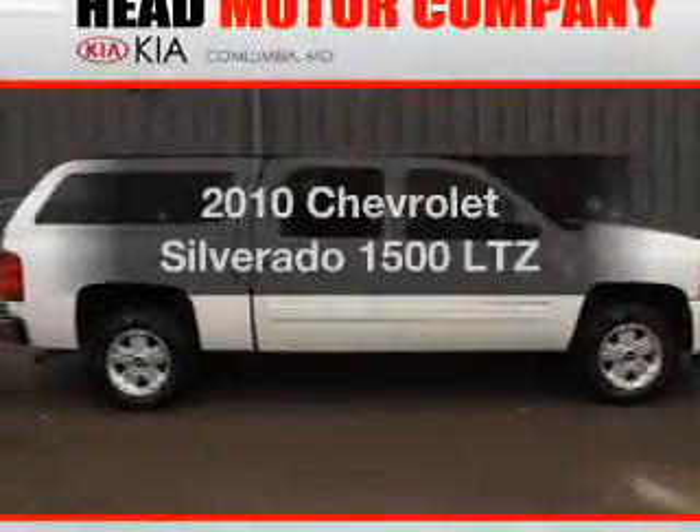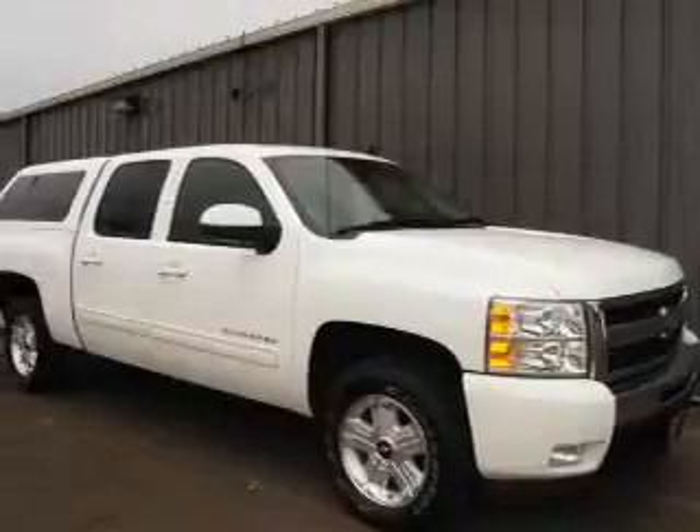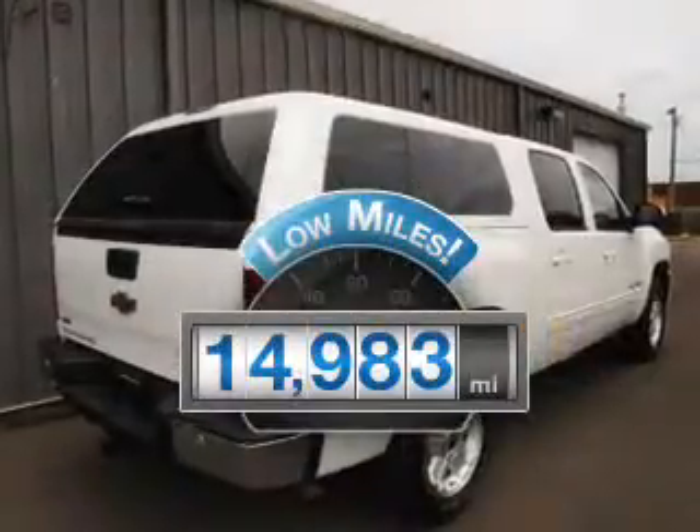Get noticed in this 2010 Chevrolet Silverado 1500. This is the set of wheels you've been looking for. Get more for your money with this vehicle that features low mileage and dependability.